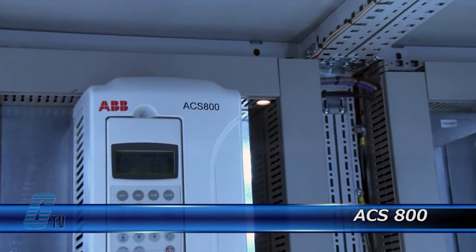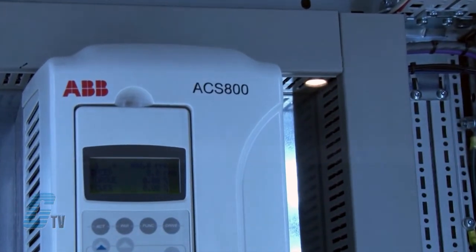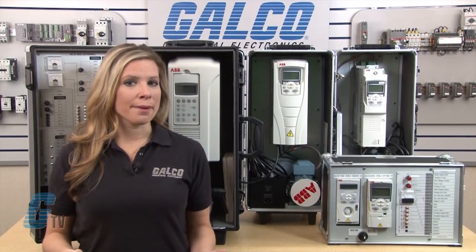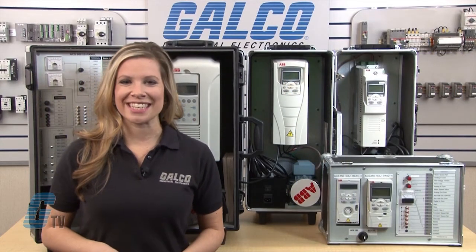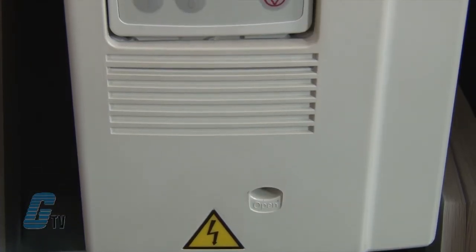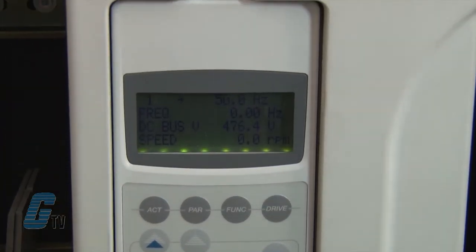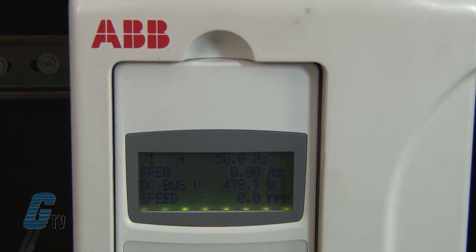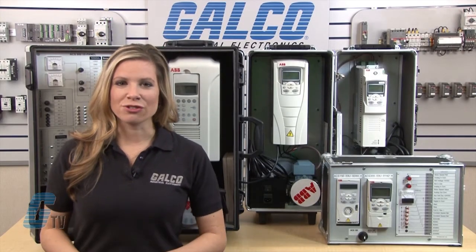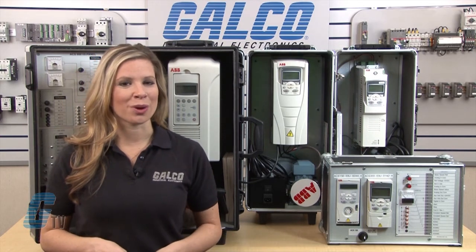The industrial drives such as the ACS 800 are highly flexible and can be customized to meet the precise needs of the industrial applications. The drives cover a wide power and voltage range up to 5600 kilowatts and 690 volts. They are designed for heavy industrial applications with a single drive configuration containing a rectifier, optional EMC filter, reactor, DC link and an inverter. Single drives are available as wall mounted, free standing and cabinet built constructions.